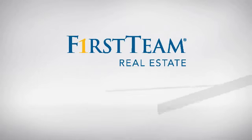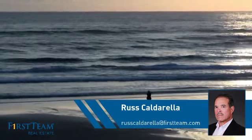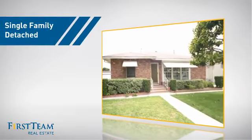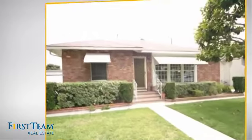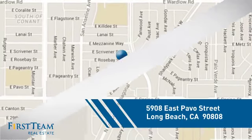At First Team Real Estate, you'll find just the right home for you. This video is brought to you by your real estate agent, Russ. This detached home is a great choice for families who want the privacy of their very own lot, and it's located in the Long Beach area.